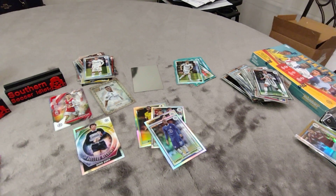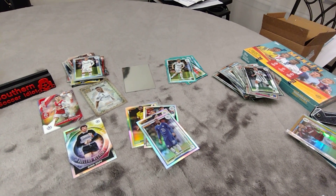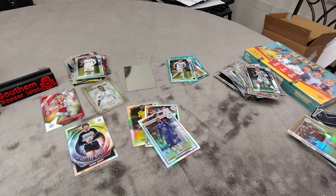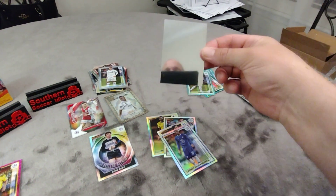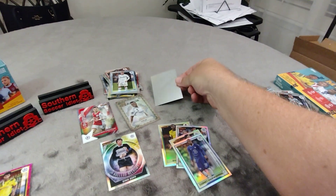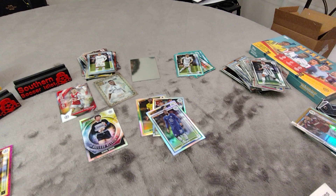I'll be posting the blaster box tomorrow and the hobby box the day after that. Tell me what you think about that and if you've seen that happen yet. I've never seen a blank card before — ever. That might be a one-of-one! Much love, many blessings, see you soon.